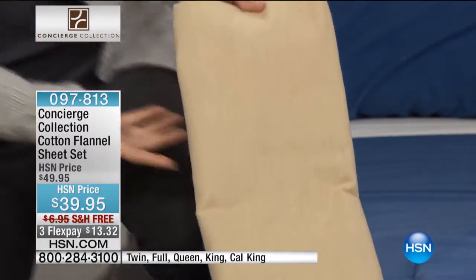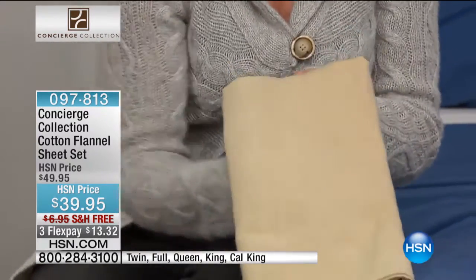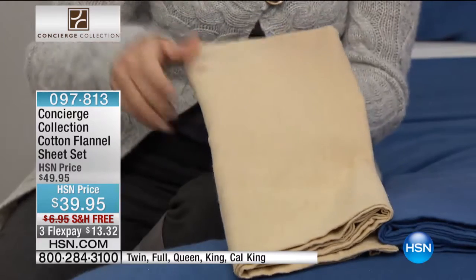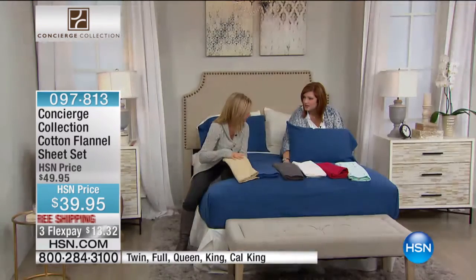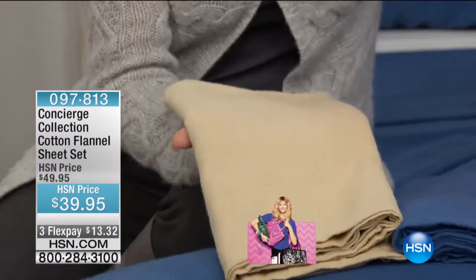I love that we have a lot of solids, so you don't have to completely redecorate or put a print on your bed. You can keep that great color pattern that you have going. Don't you always find with flannel sheets, they're always done in plaid? Yes, and I love plaid, but sometimes it doesn't have the longevity that a solid does.